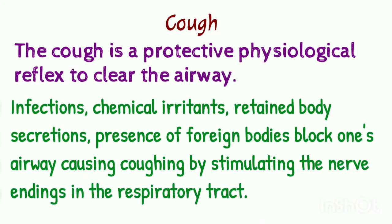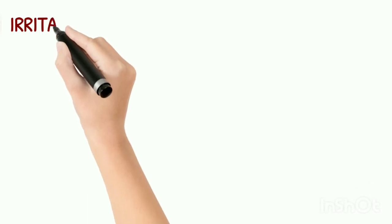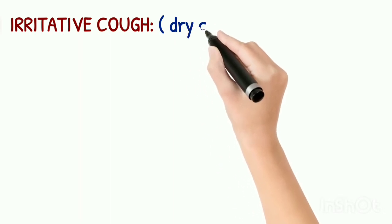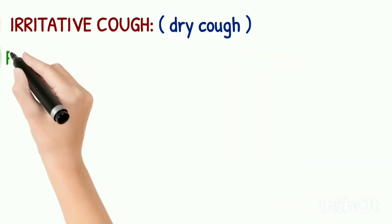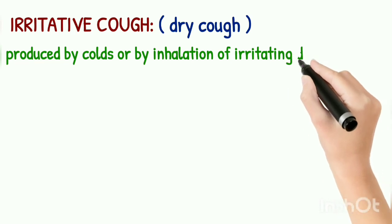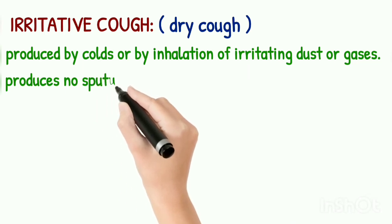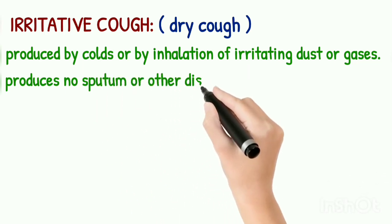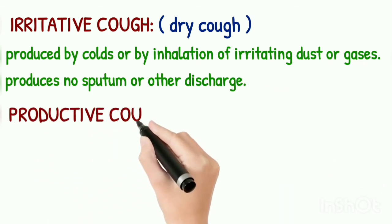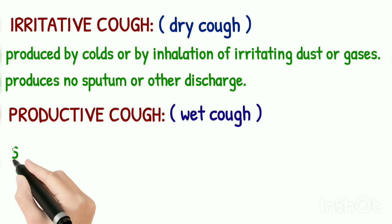If you have a cough, then you will need to go to a chemist shop. You will be asked whether you have a dry cough or a wet cough. Coughs are of two types: irritative cough, also known as dry cough, which may be produced by colds or inhalation of irritating dust or gases and produces no sputum or discharge. The second type is productive cough, also known as wet cough. It is a sputum or exudate-producing cough and is often associated with asthma and bronchitis.